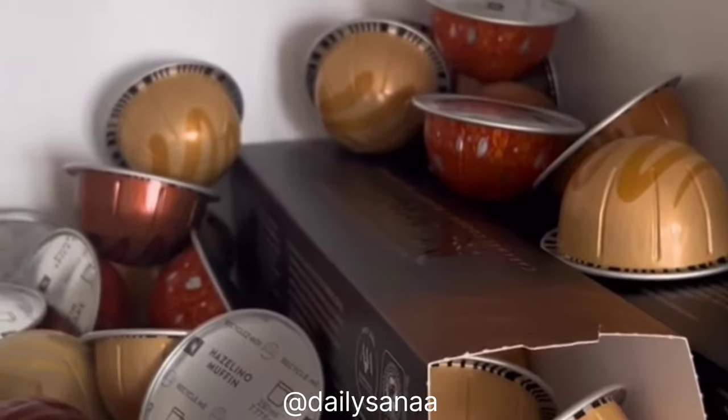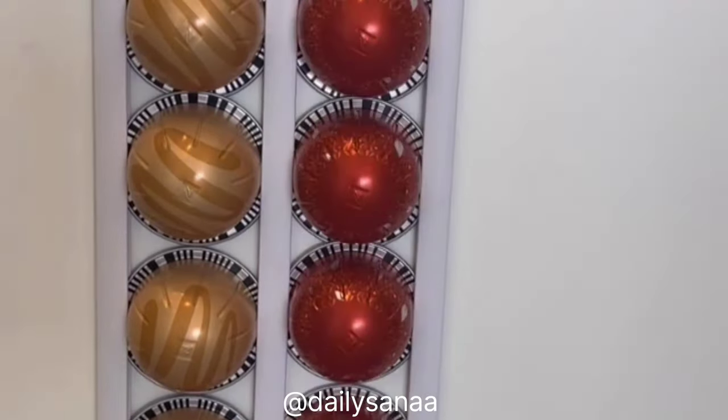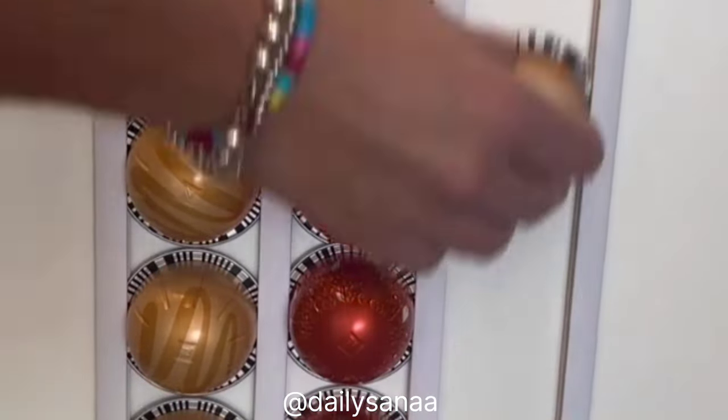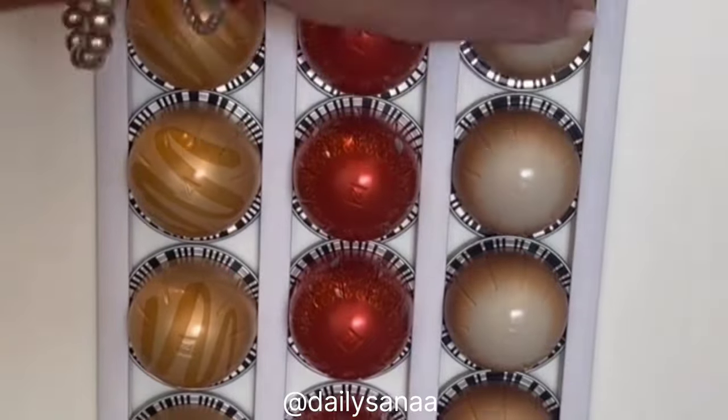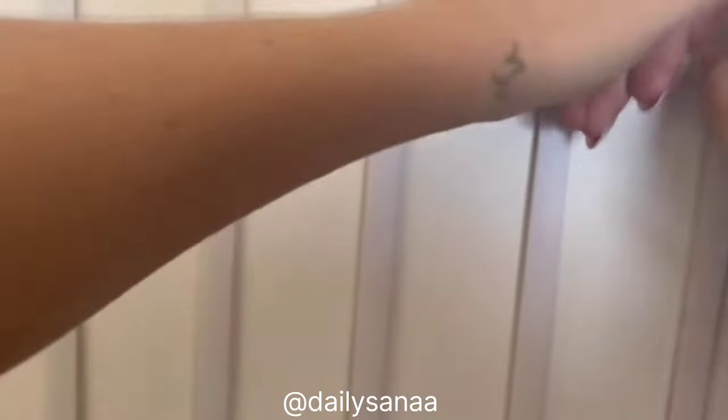My coffee pods always end up loose and unorganized in our cupboard. These adhesive strips are easy to install and compatible with any type of coffee pod. I love that they clear up space in my cupboards and can be stuck to any surface in my kitchen. They're great for sorting different types and flavors of pods, come with enough strips for eight separate rows, and are even renter-friendly as they're easy to remove.